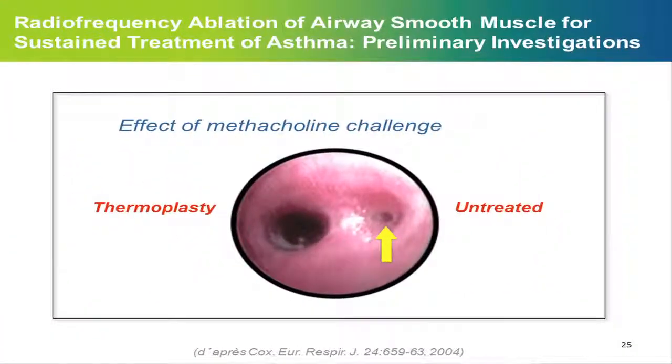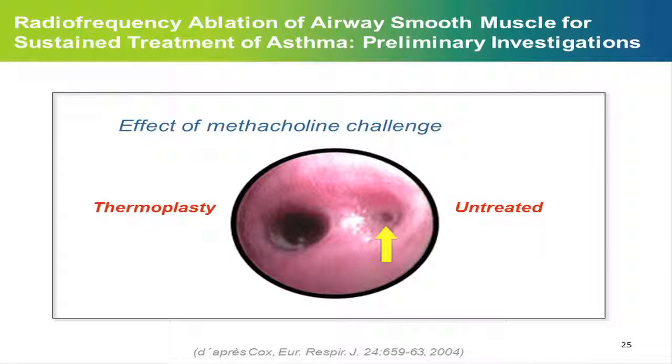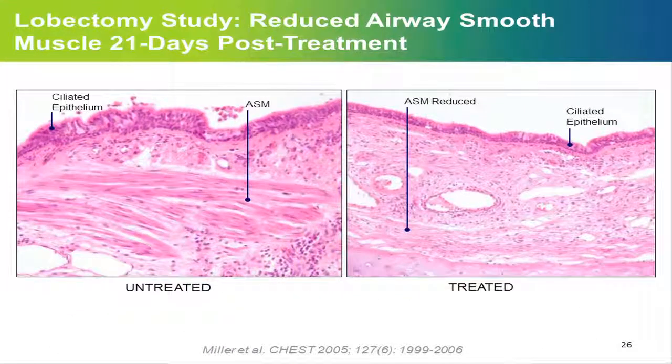Decreasing smooth muscle has been shown to decrease bronchial hyperactivity. This was a beautiful study where one airway was treated with thermoplasty and the other left untreated. After this procedure, if you do a methacholine challenge in this dog, you can see that the treated airway remains open, whereas the untreated one is completely closed. This is probably how it works: decrease airway smooth muscle, and then you have less bronchial hyperactivity.